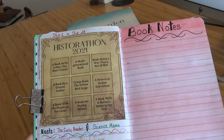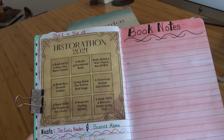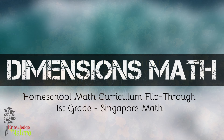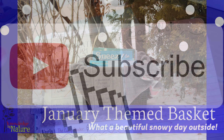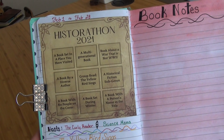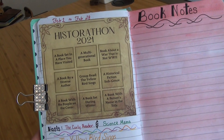Hi! Welcome to Knowledge by Nature. Today, I'm going to be showing you what I've chosen for my Historathon Reads for 2021. But before we get into that, if this is your first time here, welcome. I am a homeschool mom to a first grader. I love all things homeschool and books and sharing my journey with you. If that is something you're interested in, hit that subscribe button. And if you've been here before, thank you so much — it's always awesome to have you. So let's get started.